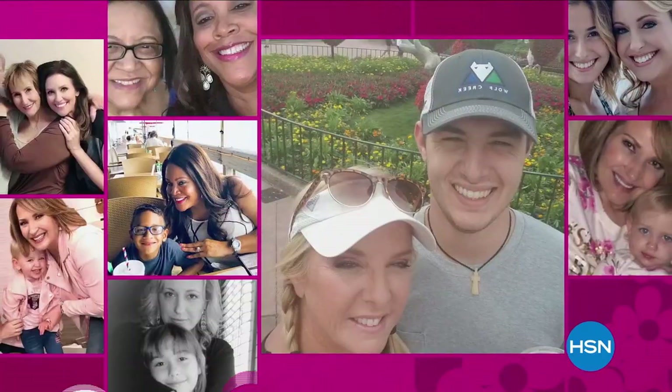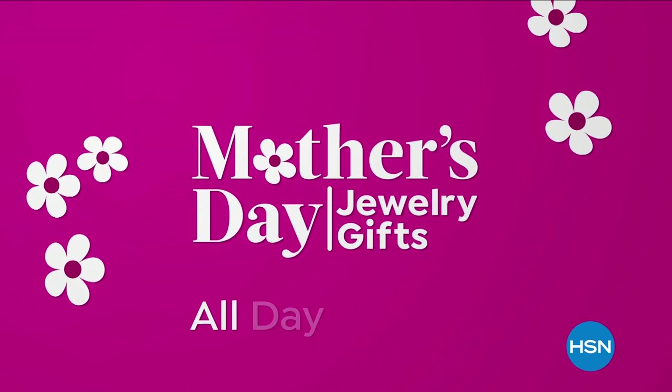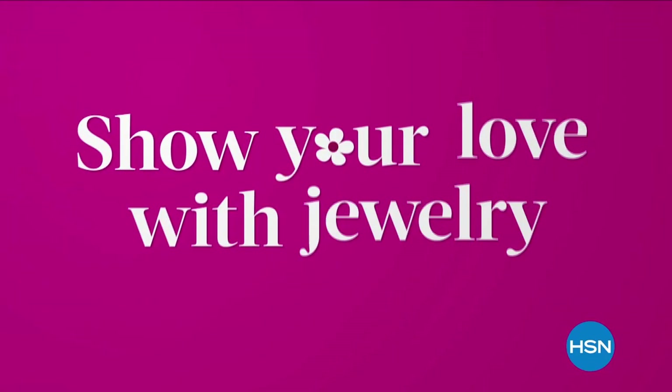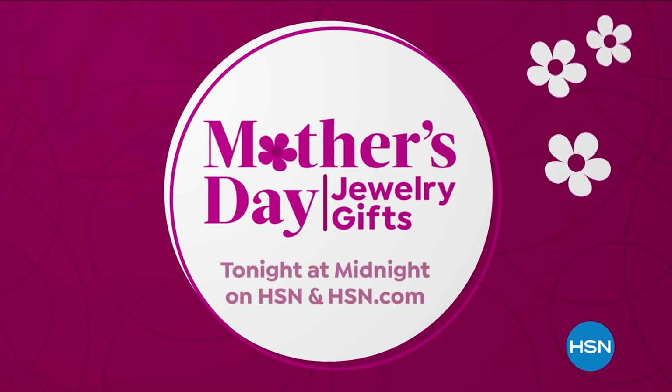This Mother's Day, treat all the wonderful moms in your life with precious jewelry. During Mother's Day Jewelry Gifts all day, April 20th, with new collections and stunning pieces — show your love with jewelry she won't forget. During Mother's Day Jewelry Gifts. Starts tonight at midnight.